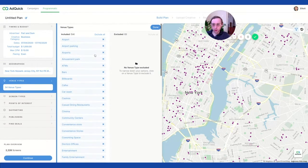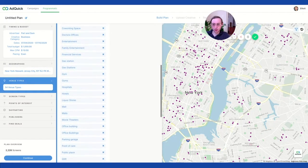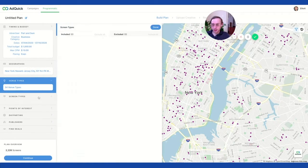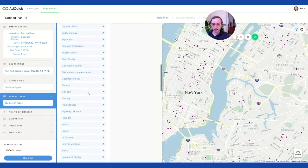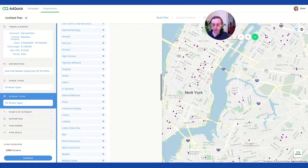We're not excluding any venue types and we're including everything — community centers, hotels, malls, movie theaters, public space, retail, and even taxis, which is super cool. Then there are screen types, which are a little more granular inside the location. It can cover placements inside locations like hotels, or outside placements like bus stops.